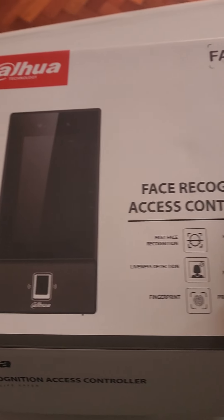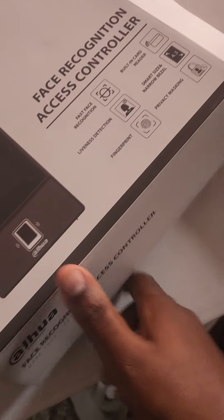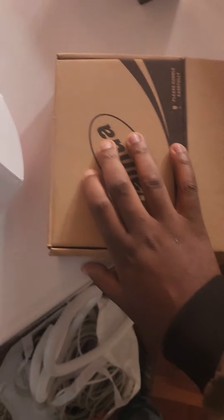Today we have a Dahua Face Recognition Access Controller, the SI6214, and I'm going to show you the application case. We've integrated it with a reader, the SR1102A.